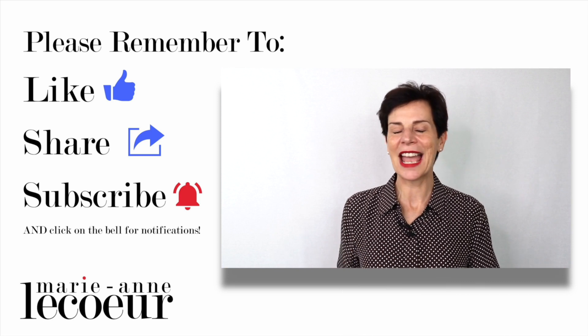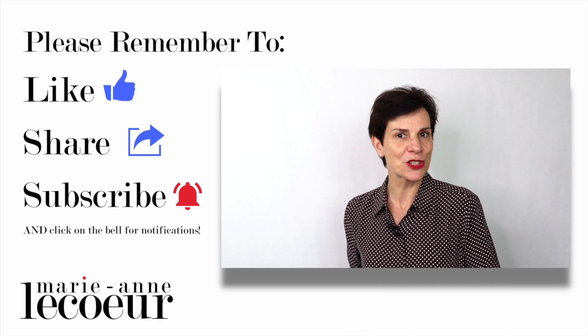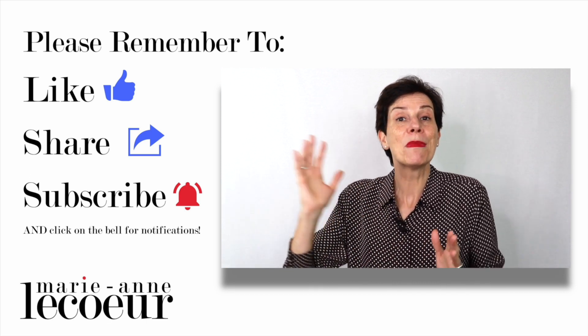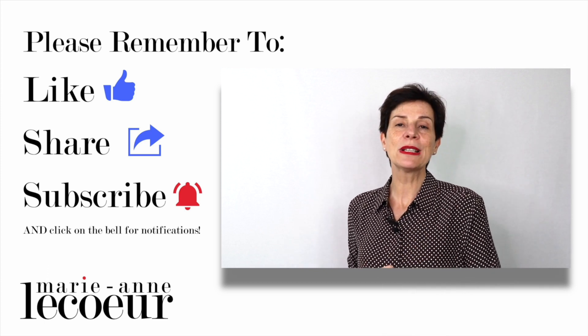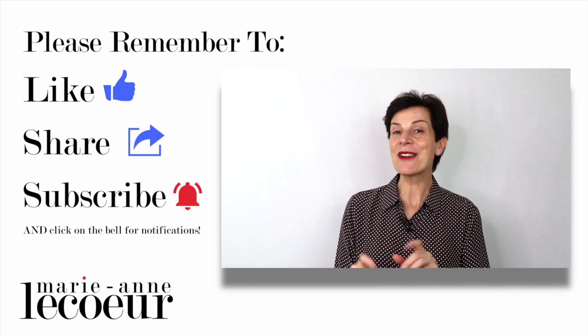Before we go to the last outfit, I would like to thank you for watching this video. If you are enjoying it, please click like, share this video with your friends, and of course subscribe to my channel. At the end of this video, you will see a playlist of hundreds of videos on how to be chic and elegant.